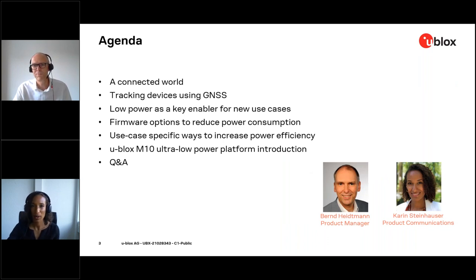Moving on to the program — today the agenda looks as follows. For those of you just joining, this is the webinar where you will find out how you can reduce GNSS power consumption by up to 90%. Today's agenda covers: a connected world; tracking devices using GNSS; low power as a key enabler for new use cases; firmware options to reduce power consumption; use case-specific ways to increase power efficiency; and an introduction to the newly released u-blox M10 ultra low power platform, followed by a Q&A.